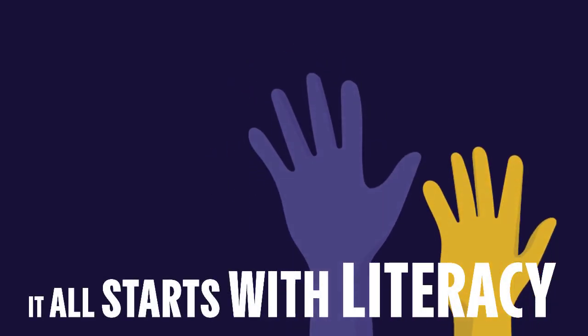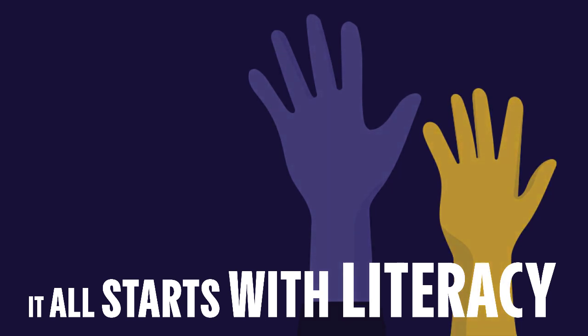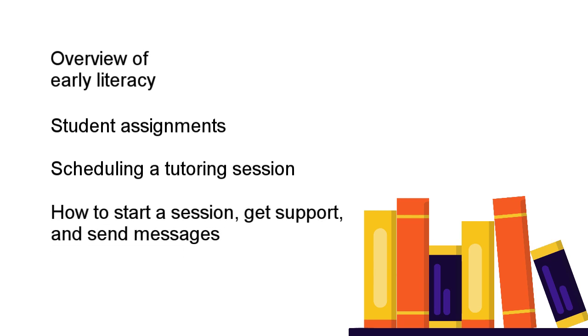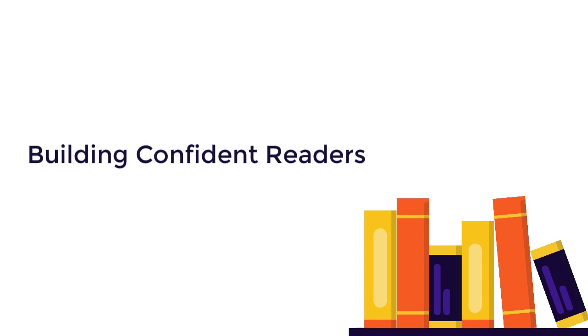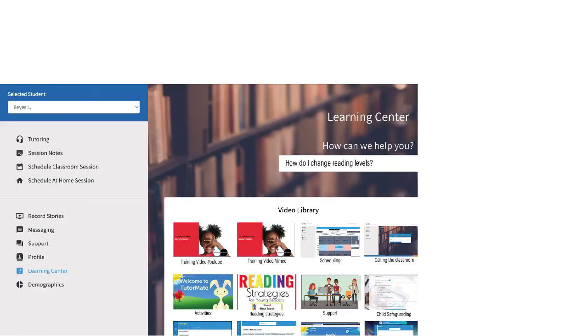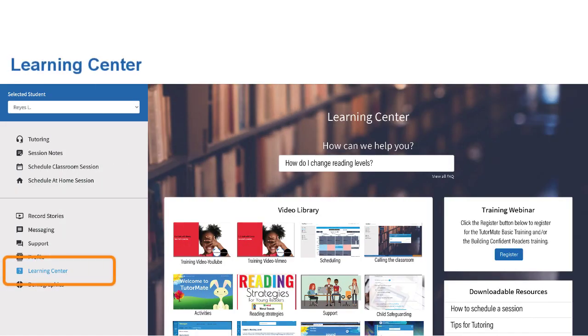Thank you for volunteering your time to the Chapter 1 Online Reading Volunteer Program. This is the first of two webinar trainings and will cover the following: an overview of early literacy, when to expect your student assignment, how to schedule a session, how to start a session, how to get support and send messages, and child safeguarding information. The second training, Building Confident Readers, will include information helpful as you work with your student throughout the year. Please don't worry about taking notes — you'll have access to this video and other resources in the eLearning Center.